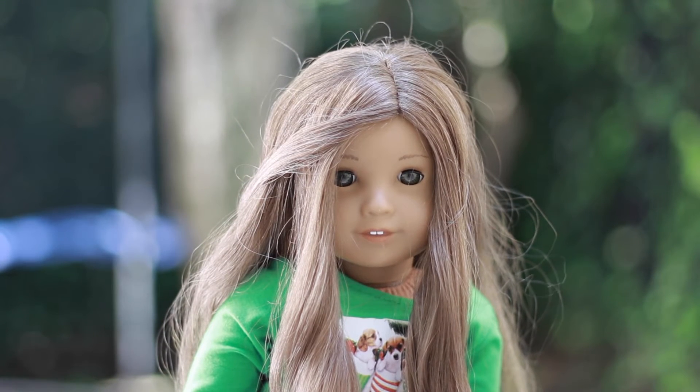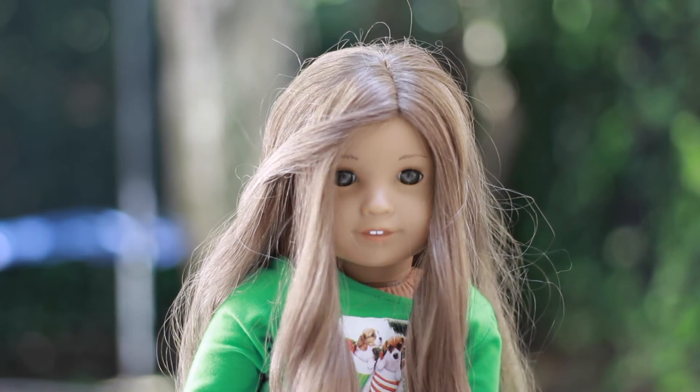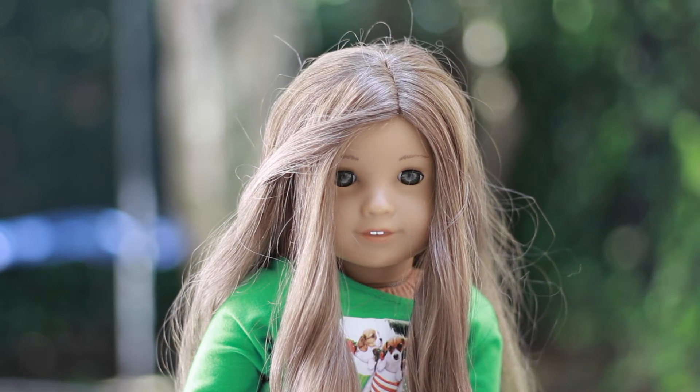This is my second doll and this is Kanani. She is the 2011 Girl of the Year doll, Kanani. She has nothing really altered to her — her hair is curly, just like it's supposed to be. And I got her in 2011 for Christmas.